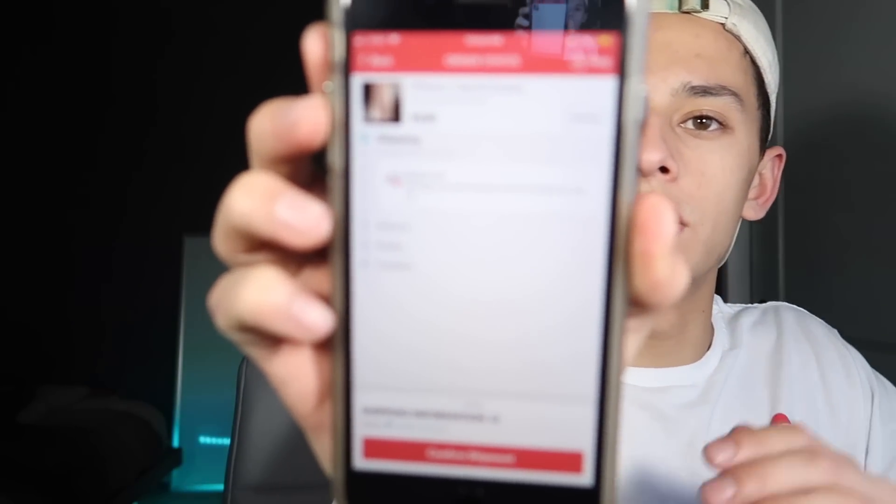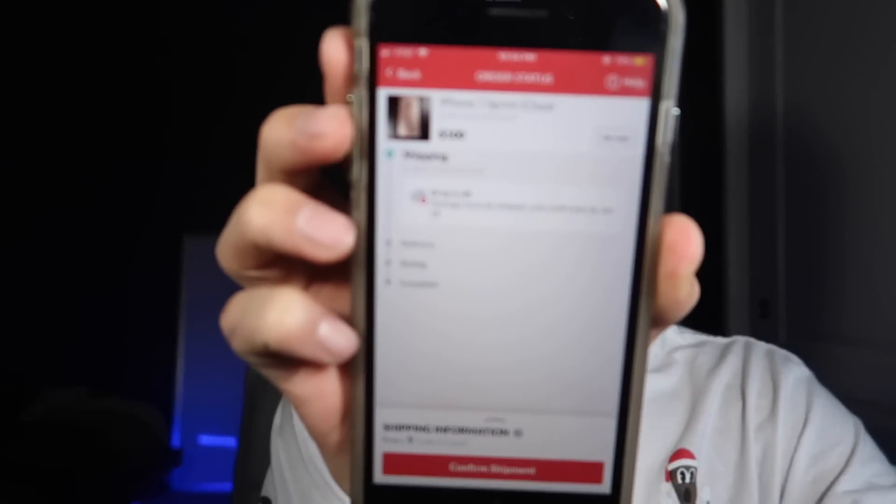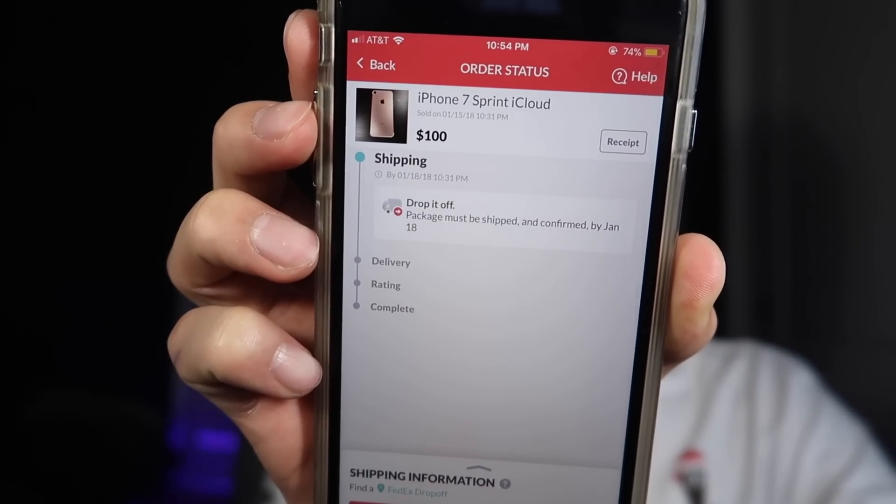There it is right there — there's the phone. As you can see it's sold and all that stuff, and this buyer is a legit buyer, not some first-time buyer. So there we go — there's a hundred dollars right there.